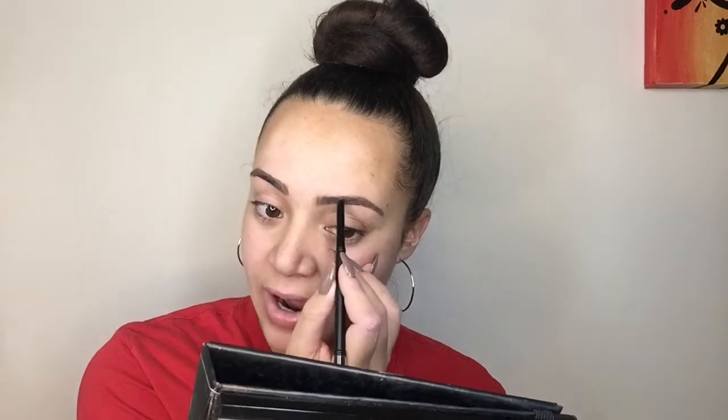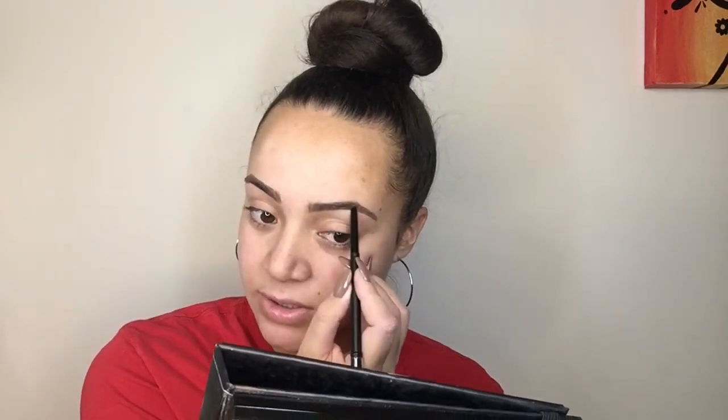I'm just slightly filling in my brows and this pencil is pretty good — it's more like a crayon. I'm not sure if it's gonna stay; it says long wear. Just brush it through. It's a nice brush — you can't go too wrong with eyebrow brushes. Now we're gonna go from eyebrows to concealer because I like to conceal underneath my eyebrows.